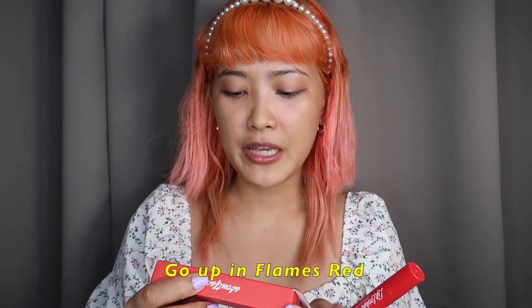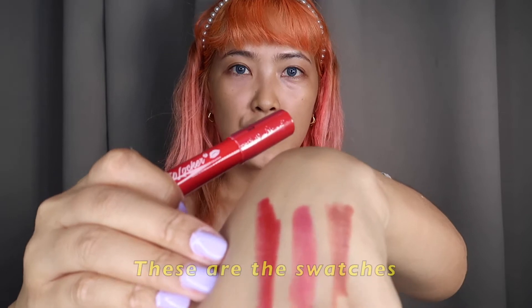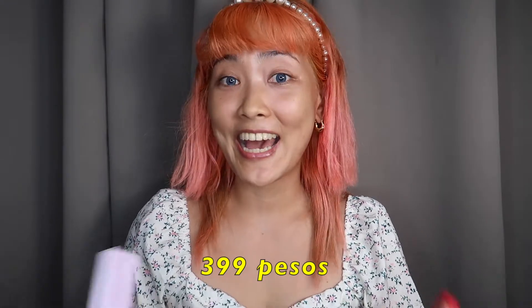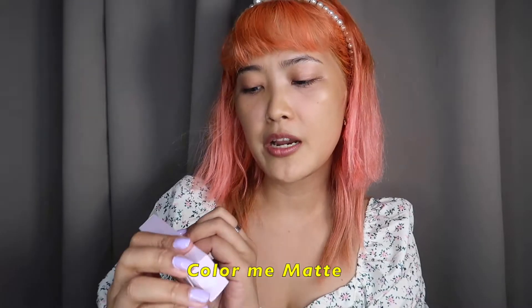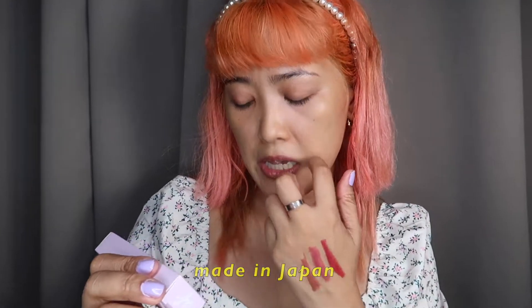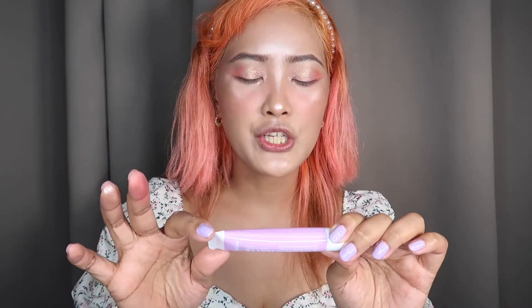Let's go to Up in Flames Red. Don't forget, it's only 399 pesos, so if you want to buy it, the links will be provided in my description below. Next is Color Me Matte — a clear mattifying lip gel with collagen and vitamin E extract, made in Japan. This will make your lipstick matte instantly. Its formulation can transform any cream lipstick to a velvety matte finish, and it contains a priming extract that makes the gel stay longer on your lips. It's like a gel, literally.